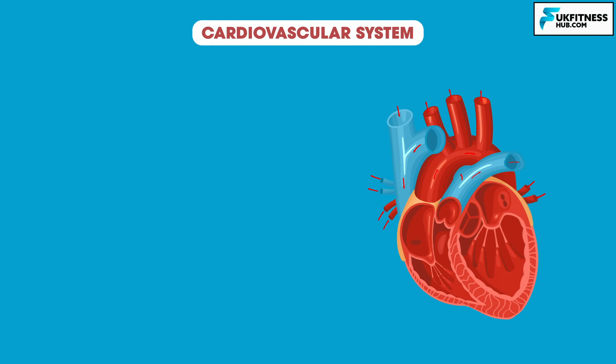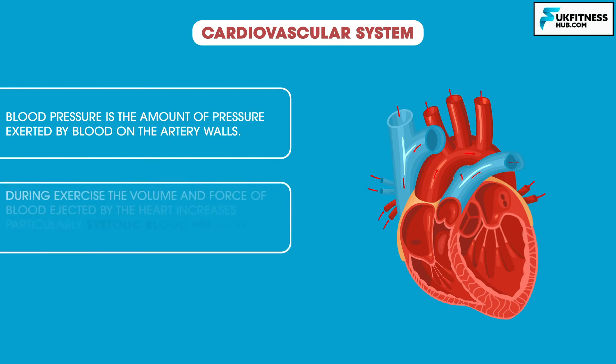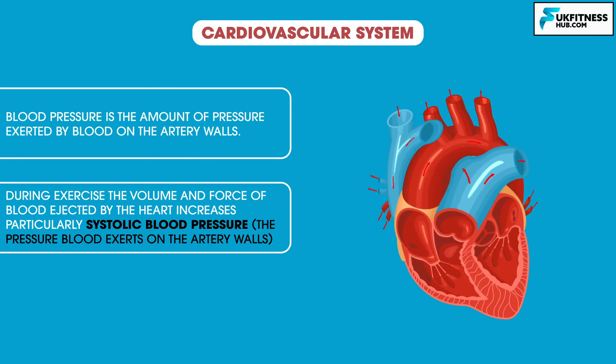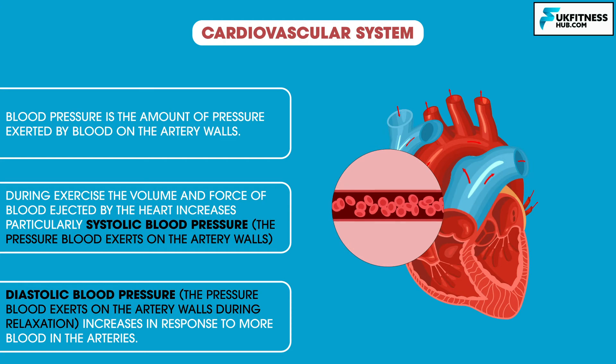Finally, blood pressure increases. As learned about in episode 10, blood pressure is the amount of pressure exerted by the blood on the artery walls. During exercise, the volume of blood ejected by the heart increases, as does the force at which it is ejected. In particular, systolic blood pressure — which is the blood pressure exerted on the artery walls when the heart pumps — increases significantly. Diastolic blood pressure, which measures the pressure blood exerts on the artery walls during the relaxation phase of the heart, increases slightly in response to the increased amount of blood in the arteries. If the arteries have been narrowed, diastolic blood pressure will increase more significantly during exercise.